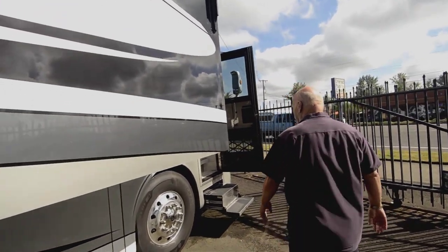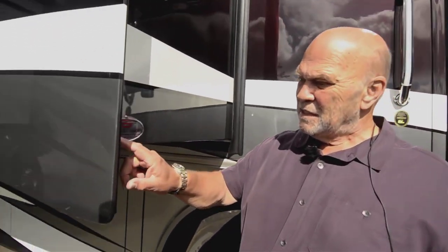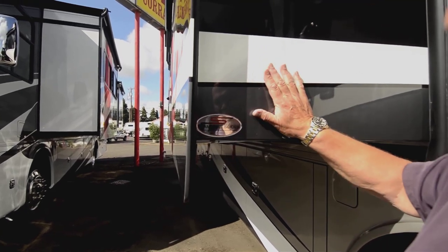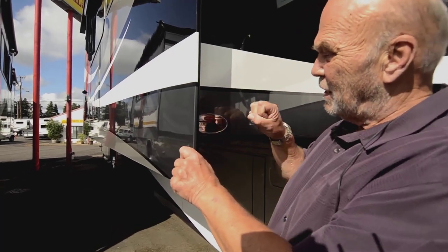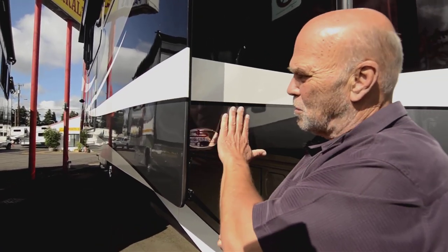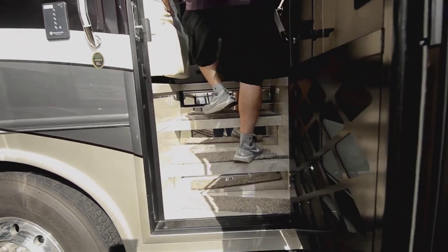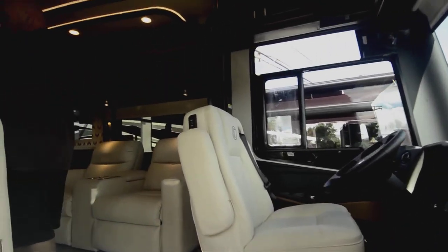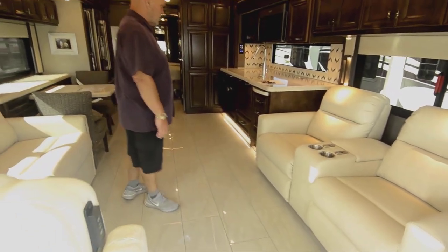Now we're going to go inside. I've showed you the seamless slide — says right here: 'seamless slide,' and they've got a patent. So no one else is going to get this slide for about 10 years. It's like a Bay Liner boat — it's just all one piece.